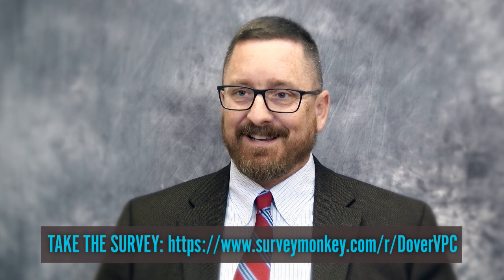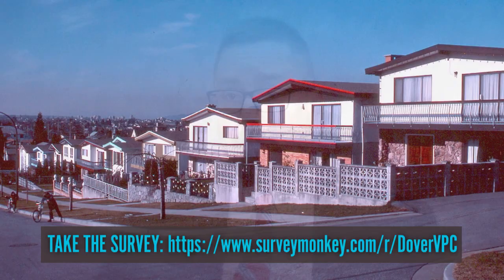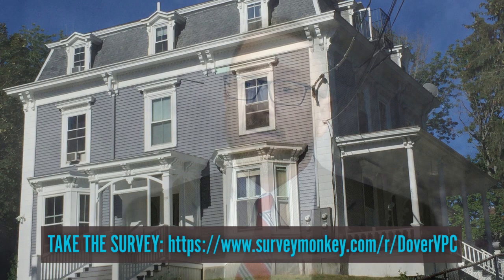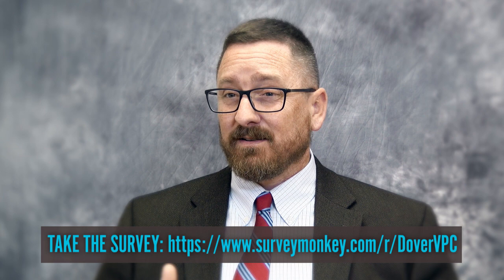We'll be using a visual preference survey in a couple of different formats to allow people to see images of buildings and different types of architecture and give us an idea of what they like and what they feel no longer fits in Dover — or has maybe never fit in Dover. We'll be using some examples from outside of the city — there may be examples from Dover, but there'll also be examples from other New Hampshire communities — so that people can start to give us direction of what they'd like to see more of in the future. That way the design guidelines can be crafted with that context in mind.